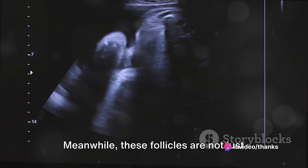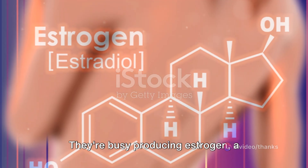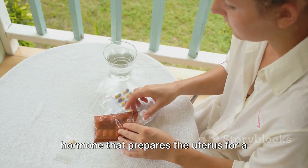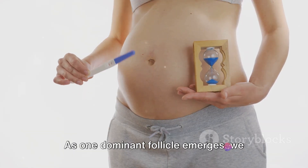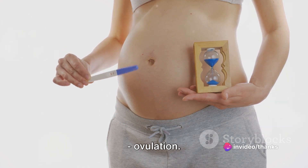Meanwhile, these follicles are not just sitting idle. They're busy producing estrogen, a hormone that prepares the uterus for a possible pregnancy. As one dominant follicle emerges, we transition into the next part of the story: ovulation.